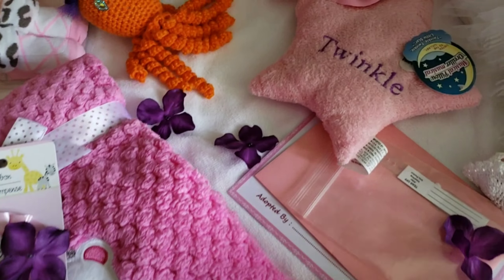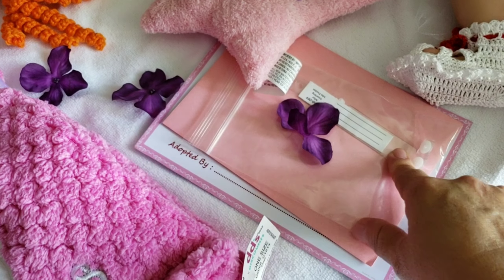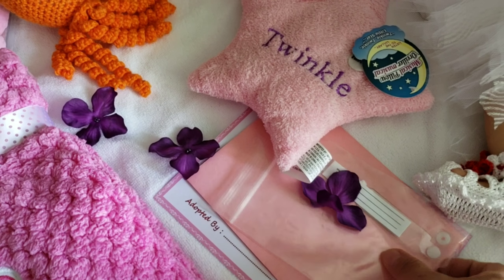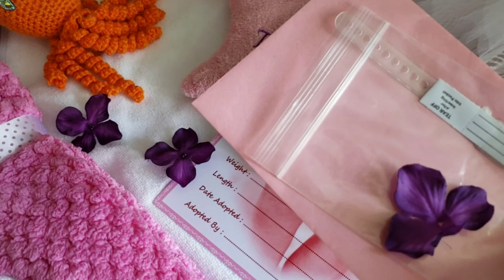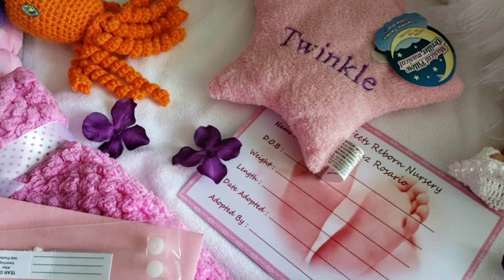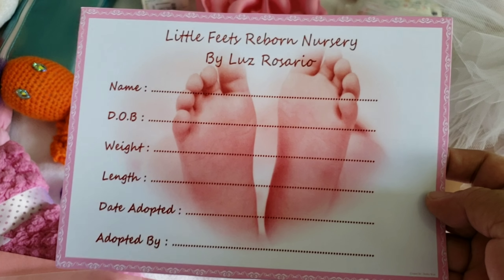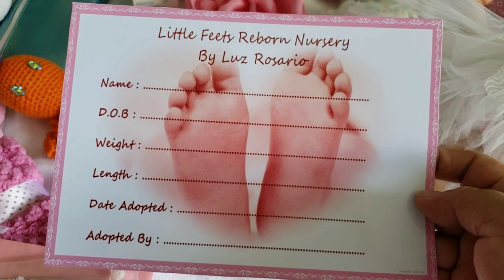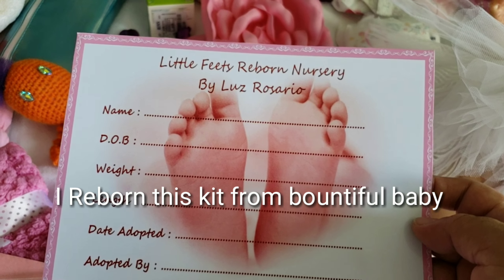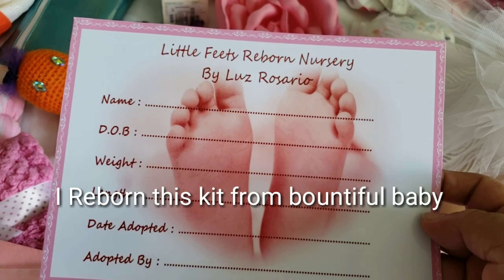Over here is the bracelet that Navaya is going with on her leg. And then this is a card for mom, for the mother, for the winner. And this is the birth certificate that I gotta fill out to go in the bag with Navaya. It says 'Little Feet Reborn Nursery' — that's my channel name. And it's made by Luz Rosario, so I made this doll, I reborned this doll, and it includes my name.